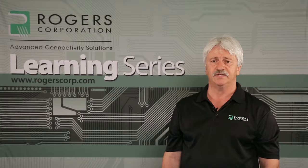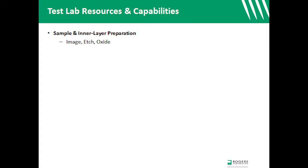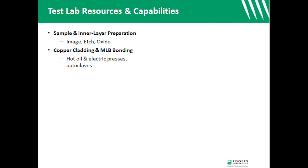Through the test labs, TSEs have access to a wide range of processing, tests, and analytical capabilities. Among the capabilities are image, etch, and oxide treatment of test samples and interlayers, copper cladding of cores and bonding of multi-layers using hot oil and electric presses or an autoclave.